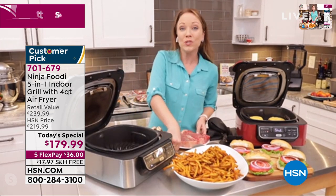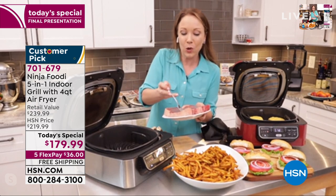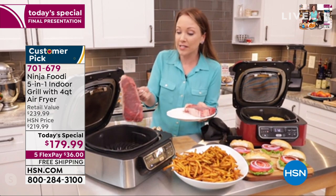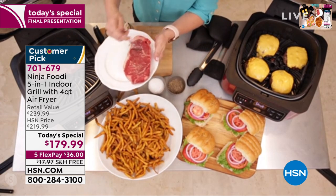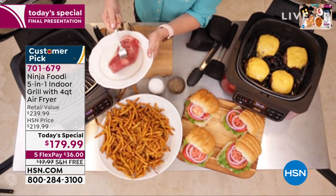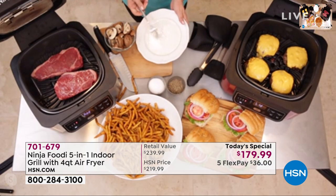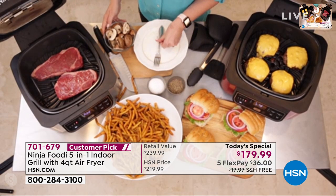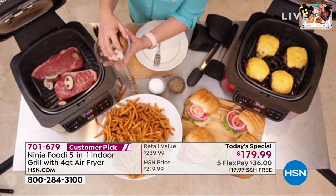I don't always have to go for the frozen pizza. If I only have 10 minutes to cook dinner, I can do amazing steaks. Listen to that sizzle - it gets up to 510 degrees with a heavy-duty grill grate with non-stick ceramic coating, so it's also easy to clean up. I'm also going to add some mushrooms.